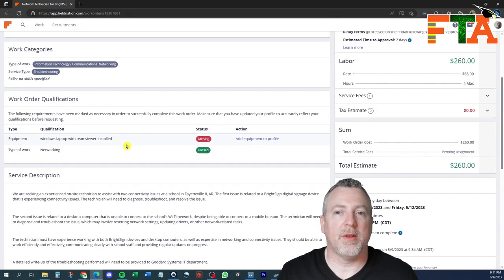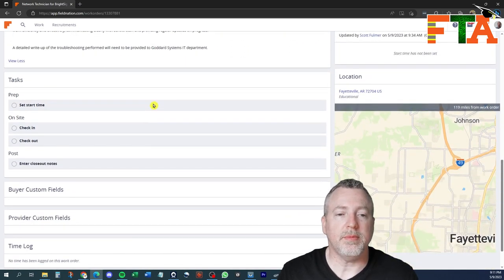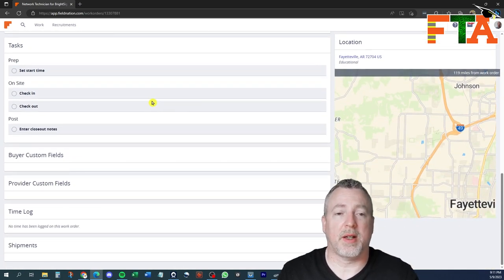A lot of these things are generic templates. In this case there is a service description which you could read through, and there are specifics here. There's usually a tasks section — there can be two or three tasks, or there could be 20 or 30 tasks. Sometimes buyers have custom fields where they put a line item and ask you a specific question that you have to answer before you can close the ticket. There'll be a time log when you check in and check out, and then a shipment section to show if any parts have been shipped to the site or to you.